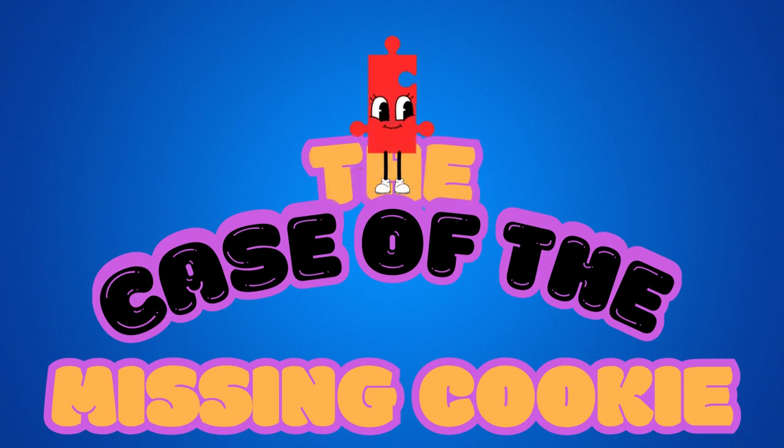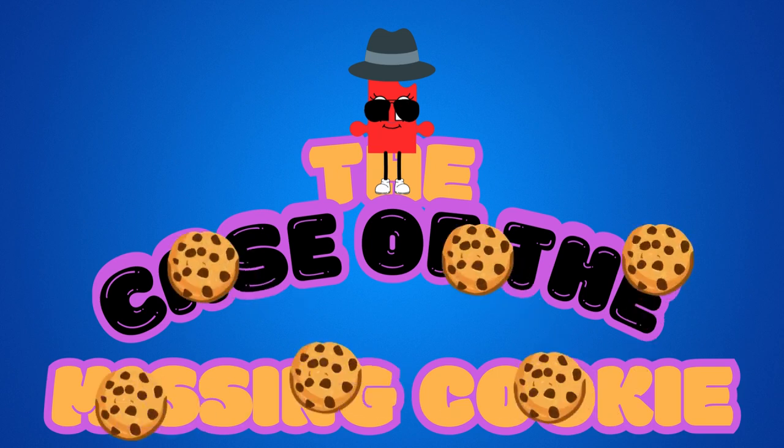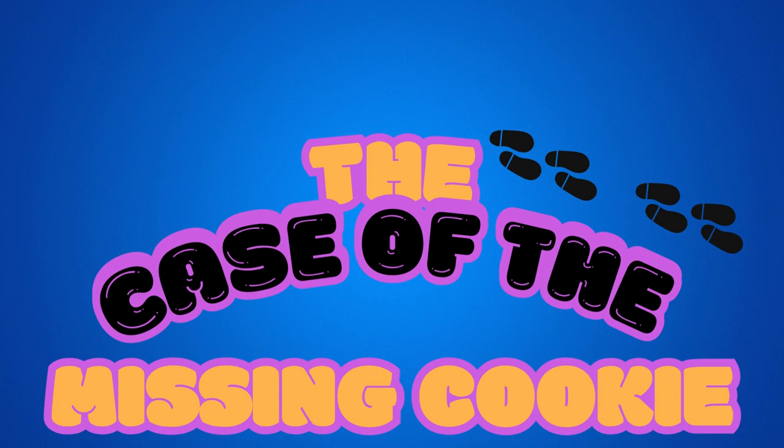Hello, friends. It's me, Tooby, the Masked Detective. Today we have a big mystery. The cookies are gone. Can you help me solve the case?